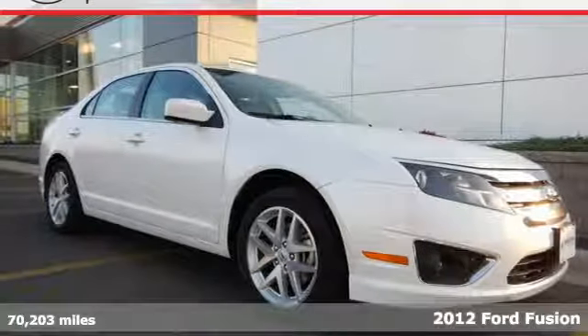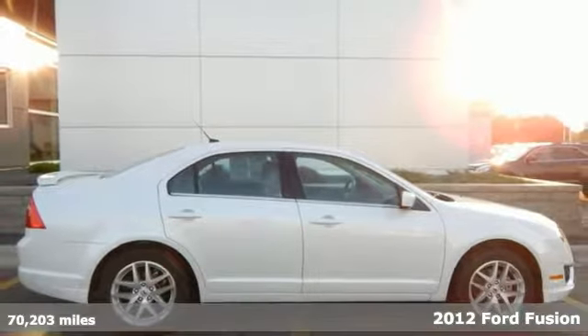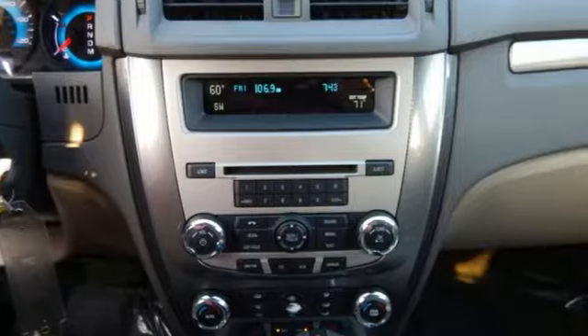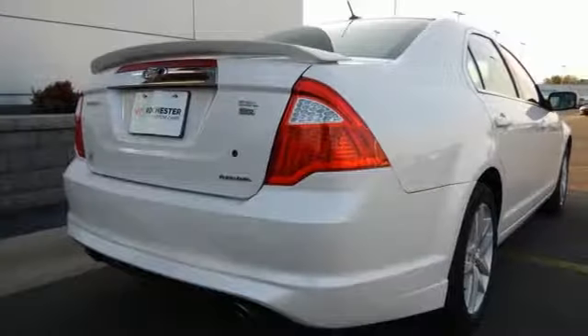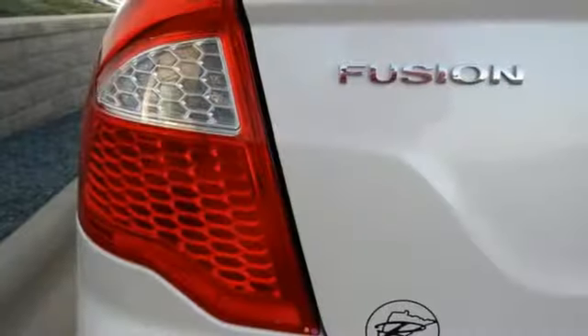It's a 2012 Ford Fusion! This top pick Fusion is bound to sell fast with its spacious interior, engaging handling and standard features like variable valve control, keyless entry, a security system and cruise control. Relax and count on 100% protection with its anti-lock brakes and front and rear stabilizer bars.